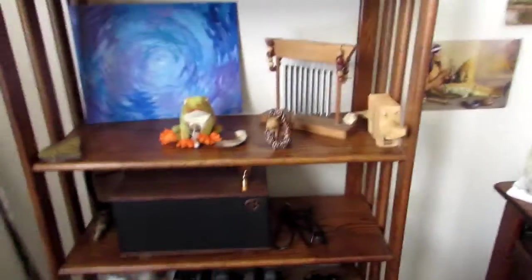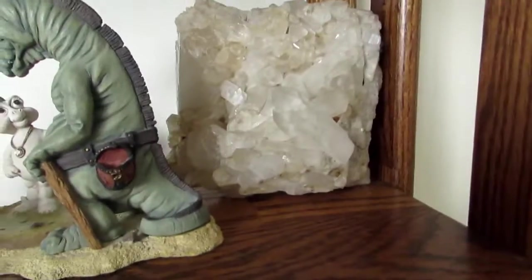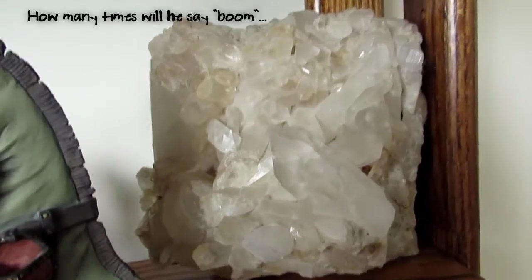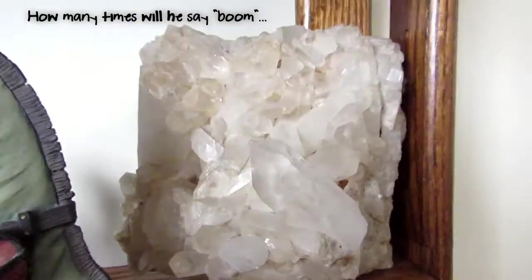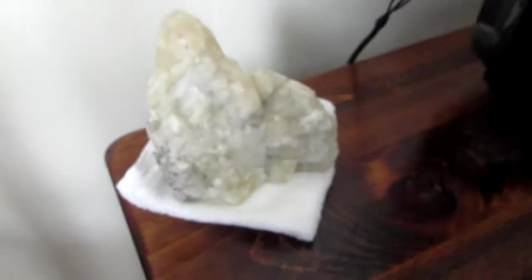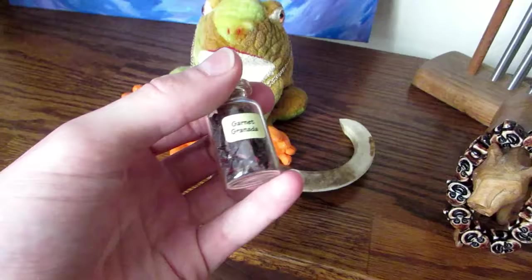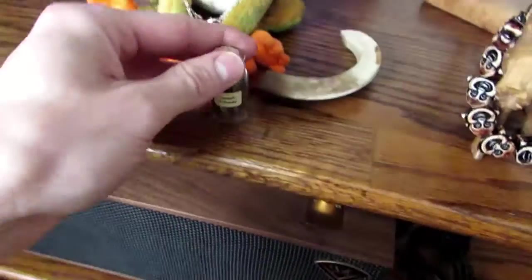We got another crystal over here. Really nice crystal there, that's just quartz — same thing as this guy. Then we got some various rocks I just pick up. Can't see but it says garnet.